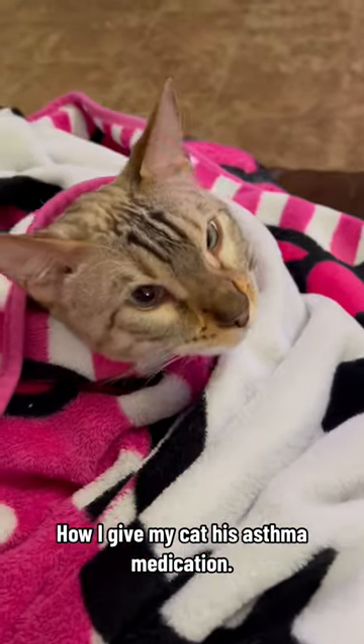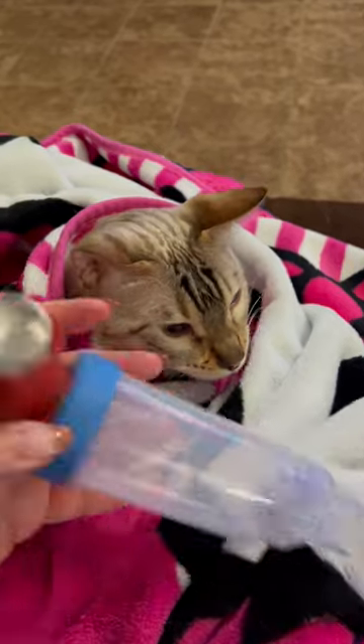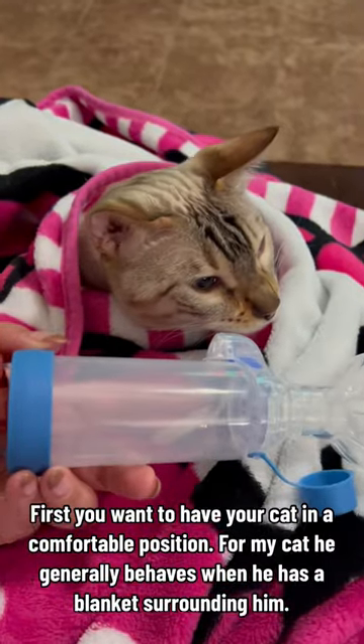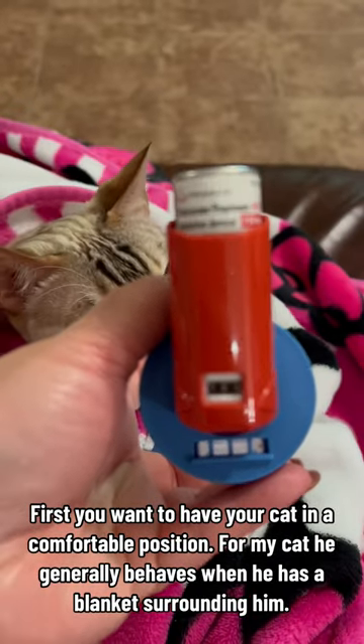How I Give My Cat His Asthma Medication. My cat was recently diagnosed with feline asthma. First, you want to have your cat in a comfortable position. For my cat, he generally behaves when he has a blanket surrounding him.